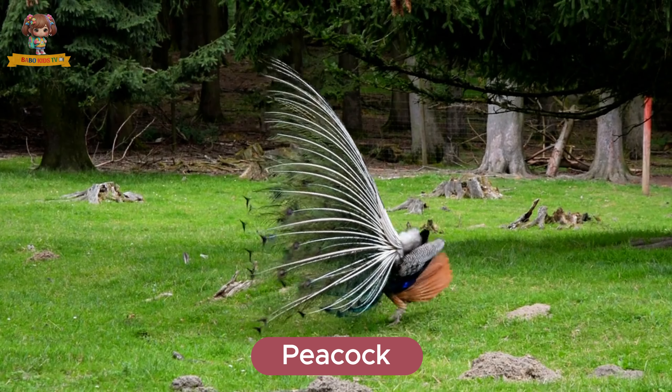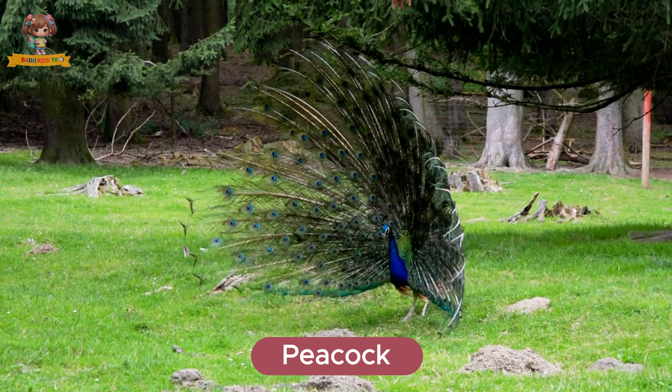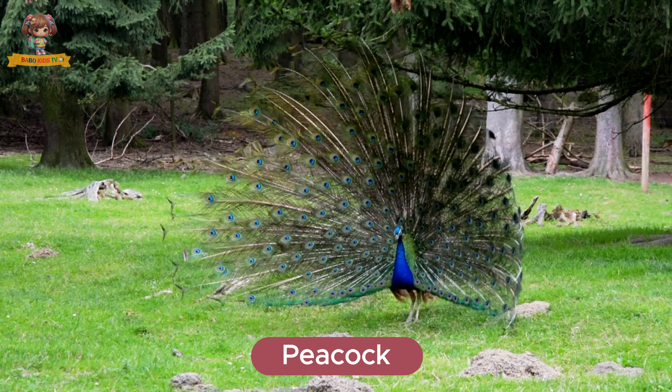Here's a peacock. Peacocks are known for their beautiful, colorful tail feathers. They live in forests and gardens. Peacocks eat grains, seeds, and insects.